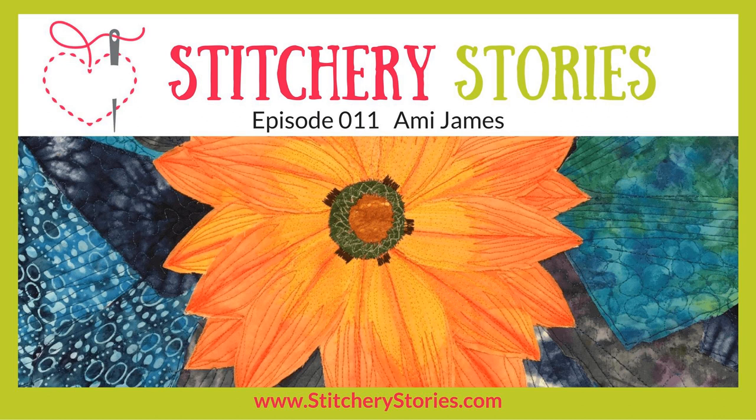Thank you very much, Amy — it's been an absolute pleasure speaking to you, and I'll be looking out to see what you're doing on Instagram. Thank you for having me. If you liked this episode and want to hear more, please join the Stitchery Stories fan club so you can get an email when a new episode is released. Please visit stitcherystories.com to join the fan club. If you have iTunes, subscribe there to automatically get new episodes, and why not leave us a review and rating. That is the end of our Stitchery Story for today — keep stitching, keep smiling, and keep creating your very own Stitchery Stories.